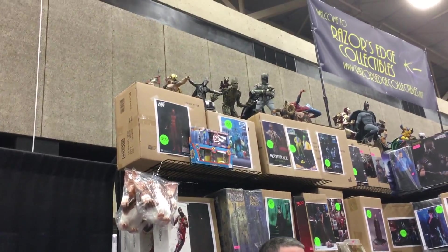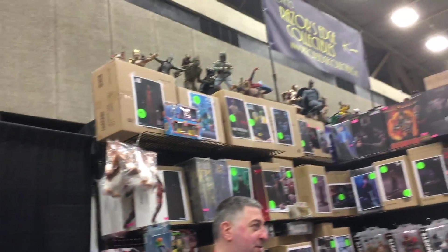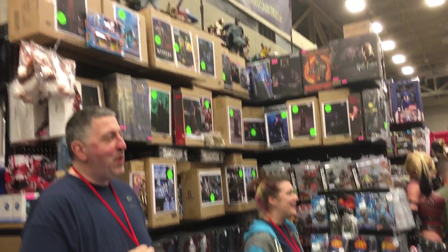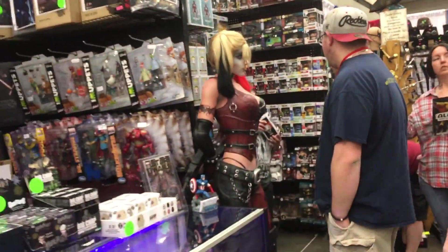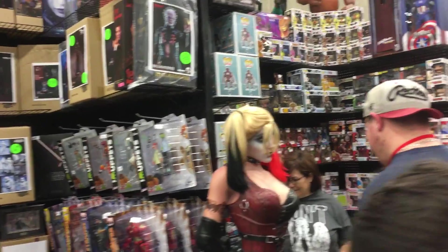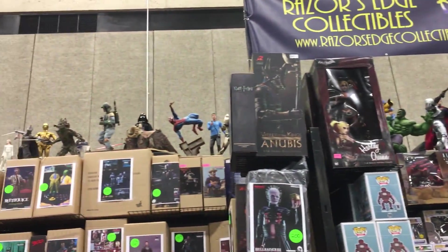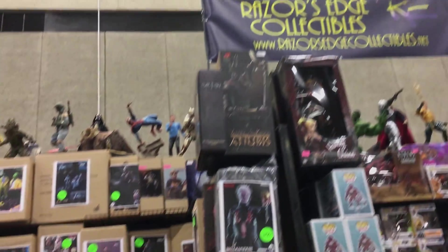Even the Funko section! What's the story on that Five Nights at Freddy's up there - that big giant one? I've never seen one like that before. It's brand new from NECA. Gotcha - yeah, it's NECA, brand new. So it's the Harley Quinn right there. There's a giant Five Nights at Freddy's - wow, that's crazy! Those are awesome. Razor's Edge Collectibles.